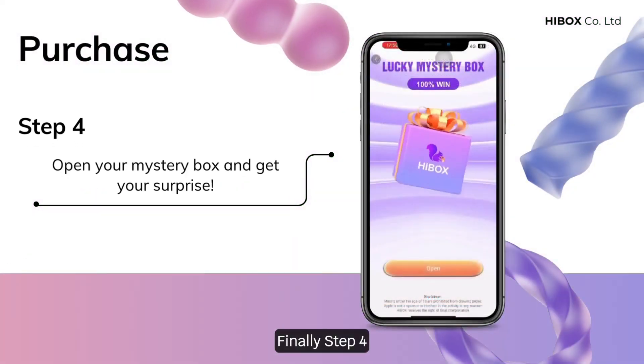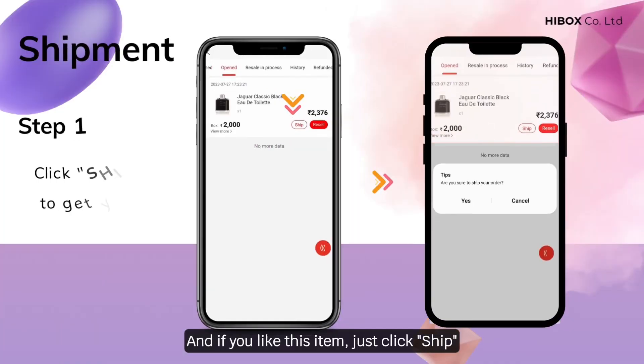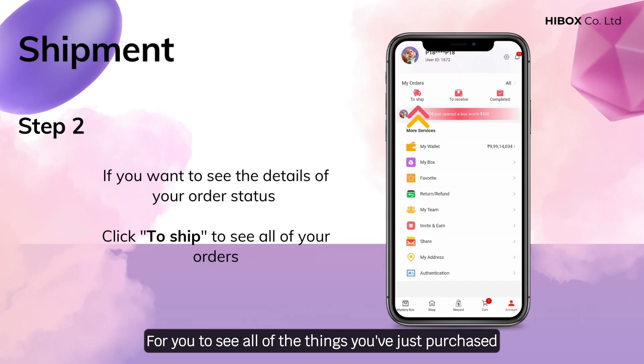Finally, Step 4: Just open your mystery box and get your surprise. And if you like this item, just click ship and then click yes to confirm your order shipment. To see all of the things you've purchased, just click ship in the account section, then the screen will show all of your goods.